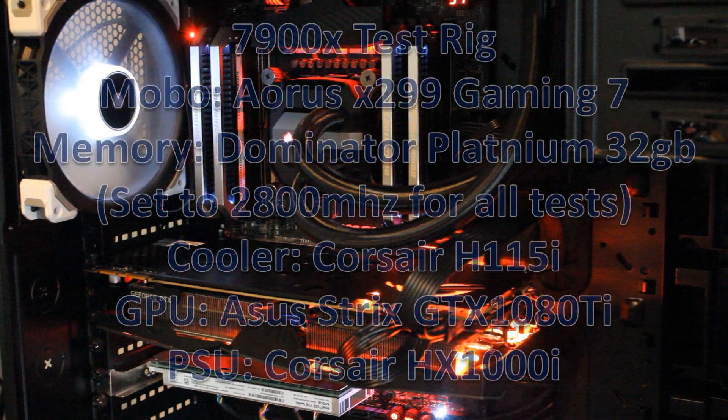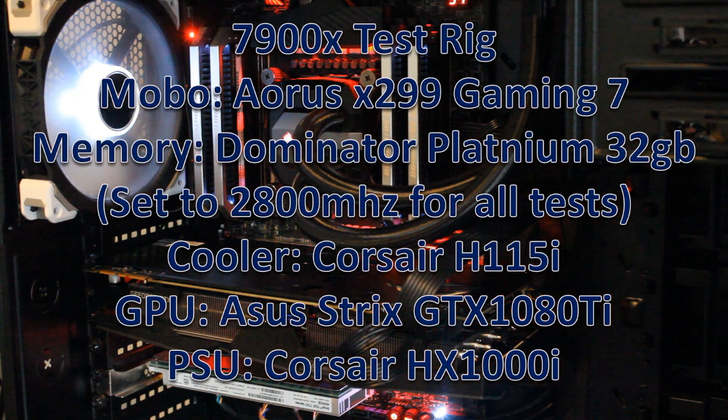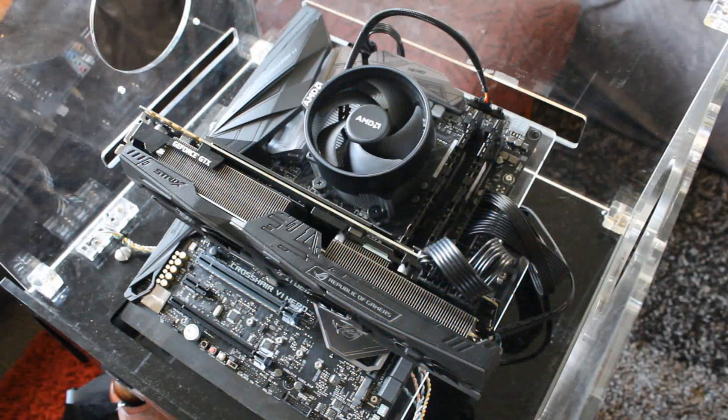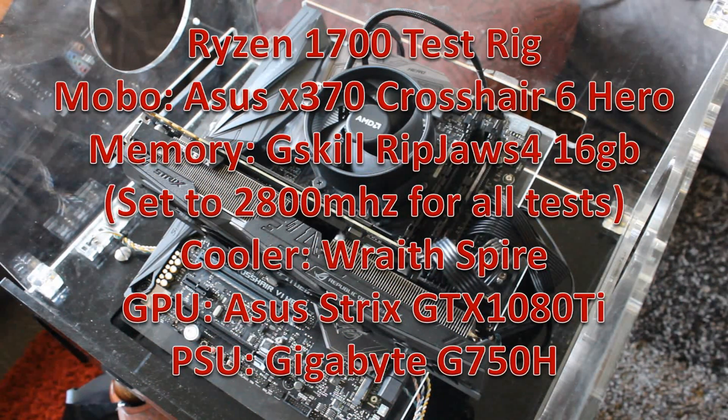The 7900X was tested with the Aorus Gaming 7 X299 motherboard, which is overall a pretty good motherboard — it just needs a few updates because there are a few things that are a bit off with it. The 1700 was tested with the ASUS Crosshair 6 Hero X370, which I've only just started using. It's pretty nice so far — I really like it, no issues yet.